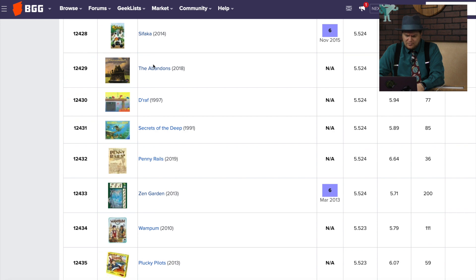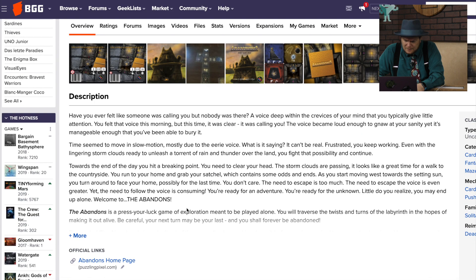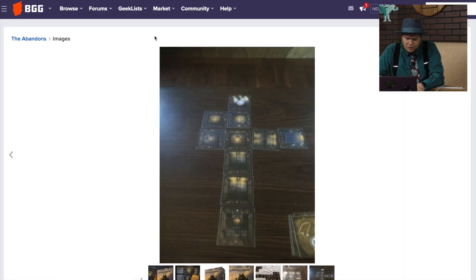The Abandons — that cover kind of looks cool. Wait, didn't I look at this last time? It's a Press Your Luck solo game? I'd play a Press Your Luck solo game — I just did, called Coffee Roaster.